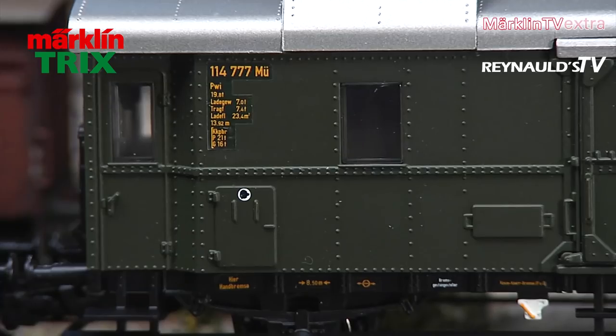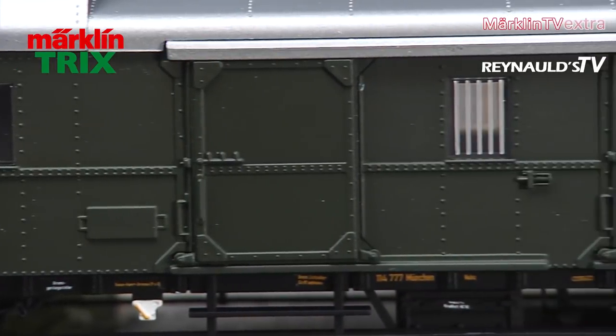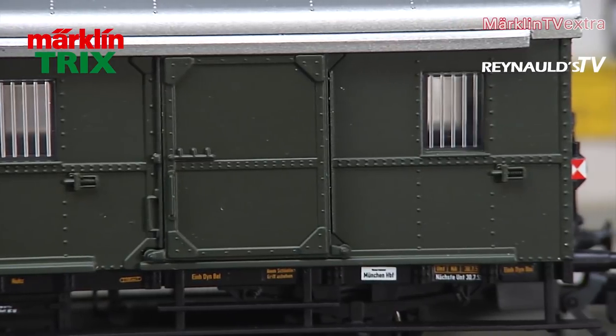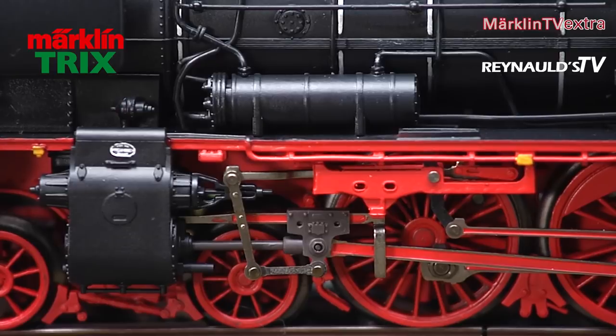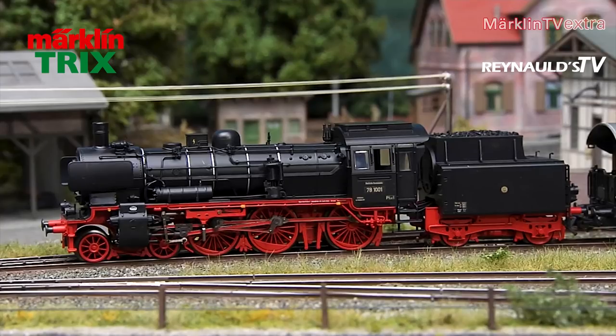Please note that these models are only pre-series versions. The luggage car comes with movable sliding doors as well as taillights. Warm white LEDs were used for dual headlights. The gap between engine and tender is generally very narrow. For safe use on the layout, it should however be extended slightly more, as can be seen here.